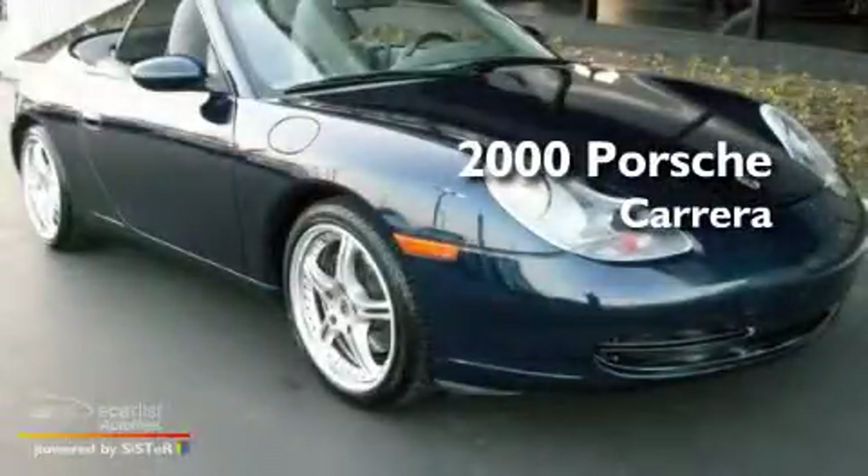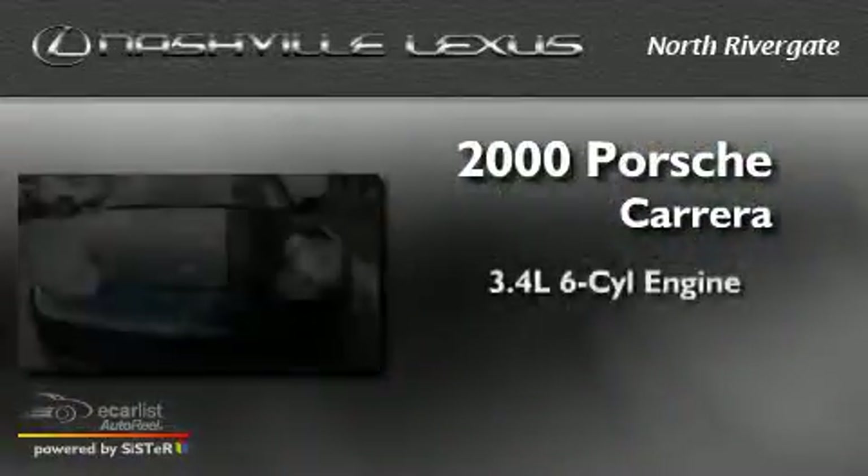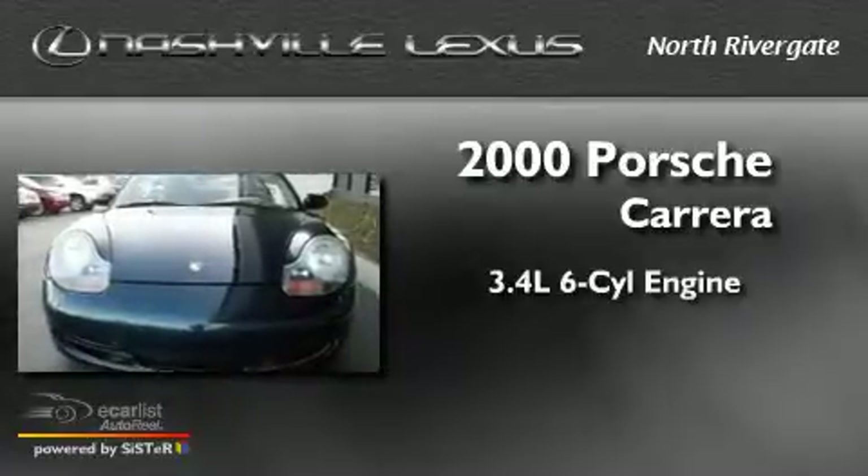This is a 2000 Porsche Carrera. It's a 3.4-liter, six-cylinder engine, and a manual transmission.